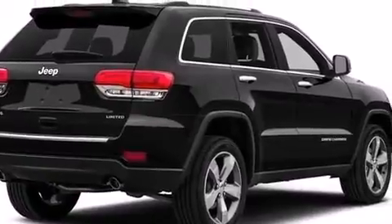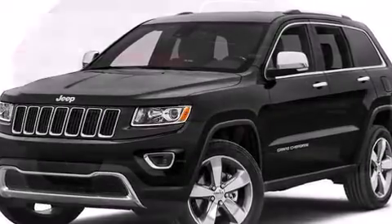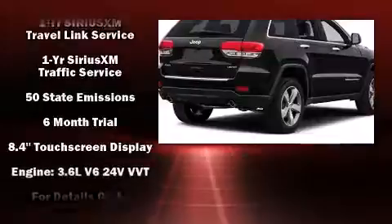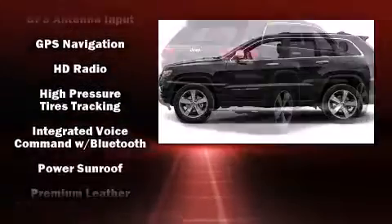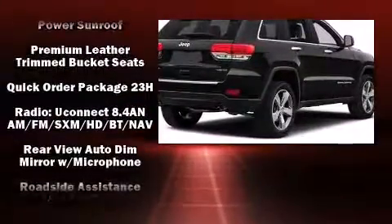with features such as dual front impact airbags with occupant sensing airbag, front side impact airbags, traction control, brake assist, anti-whiplash front head restraints, a security system, an emergency communication system, and four-wheel disc brakes with ABS.